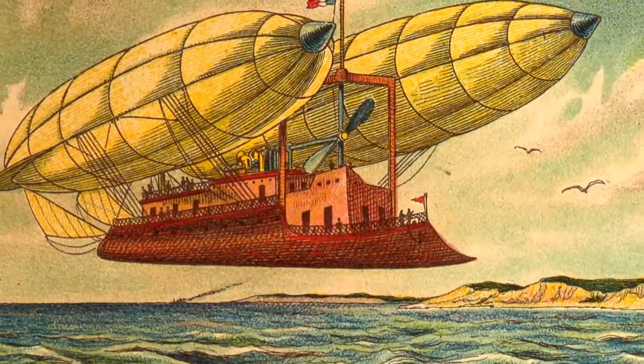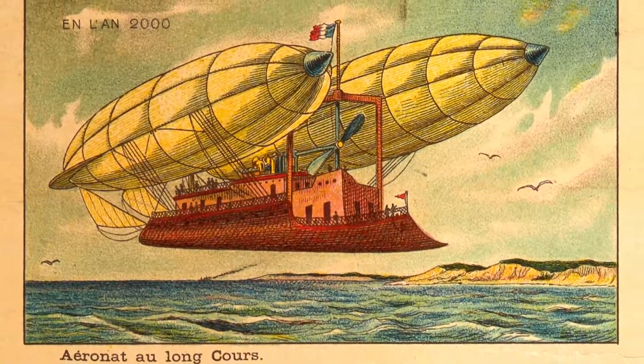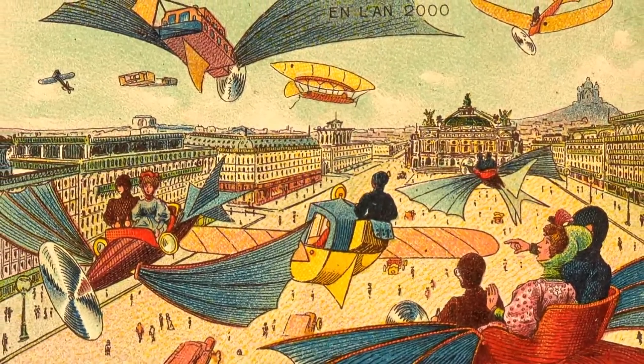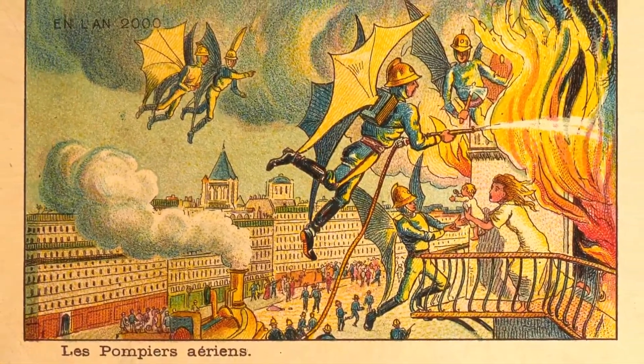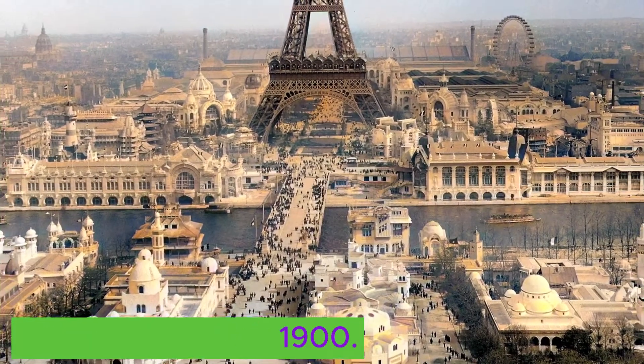A series of pictures called 'En l'An 2000' — in the year 2000, or as it is also called, France in the Year 2000 — was created by several illustrators. These cards were inserted in cigarette and cigar boxes. The first of them were printed back in 1899 in anticipation of the 1900 Paris World's Fair.